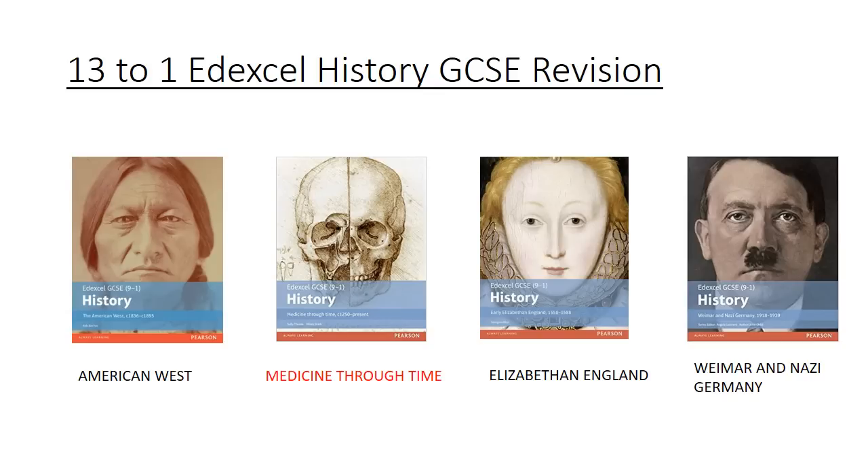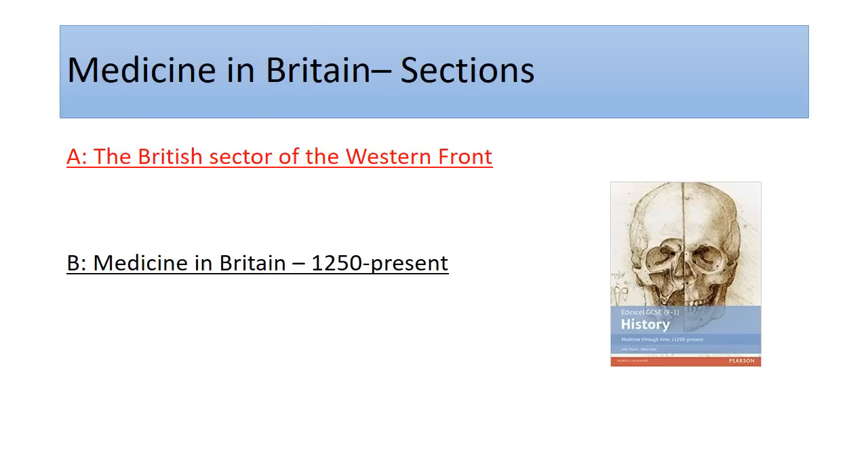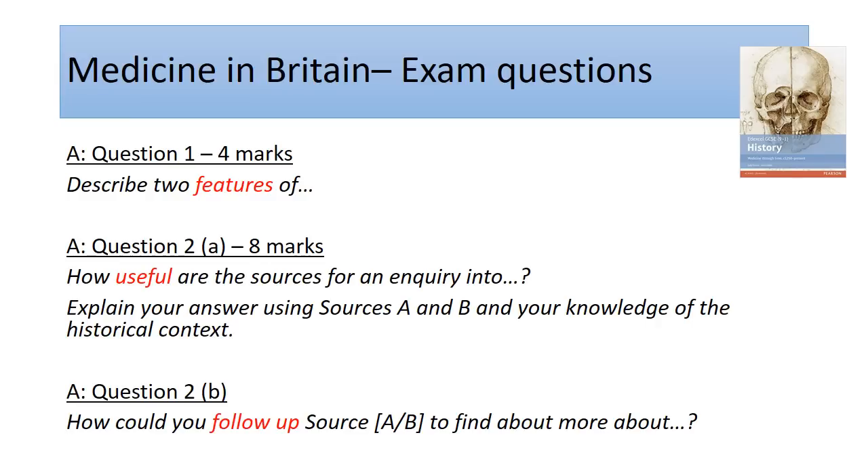Welcome to week nine of our history GCSE revision. This is going to be the last session on medicine, then we move on to Elizabethan. This week we're going to focus on the Western Front — these are going to be the first questions you'll be answering in the exam, and we'll look through some of these questions in the lessons. These are the source-based questions.